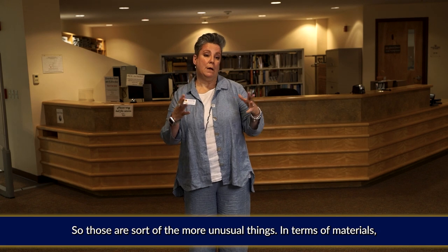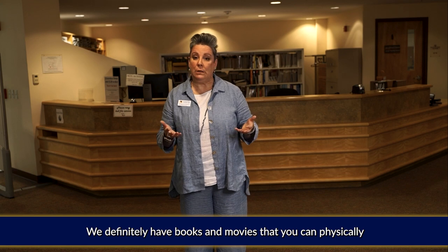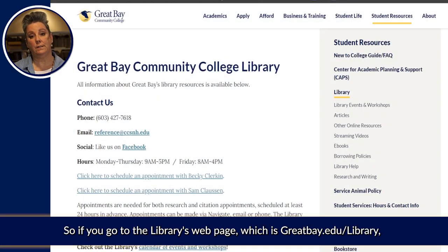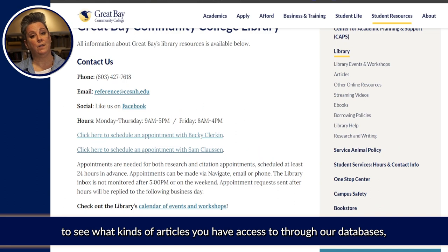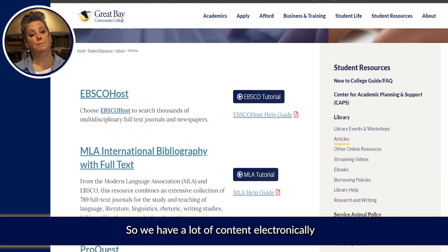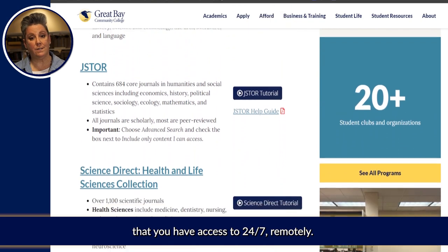Those are sort of the more unusual things. In terms of materials, we definitely have books and movies that you can physically check out of the library, but a lot of our resources are electronic. If you go to the library's webpage — which is greatbay.edu/library — there is a menu on the right-hand side where you can see what kinds of articles, ebooks, and streaming videos you have access to. We have a lot of content electronically that you have access to 24/7 remotely.